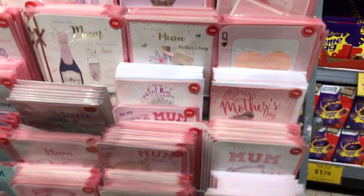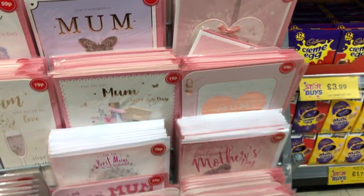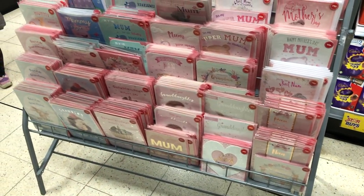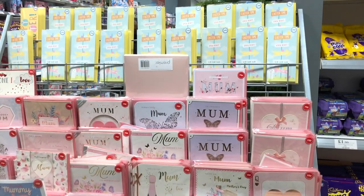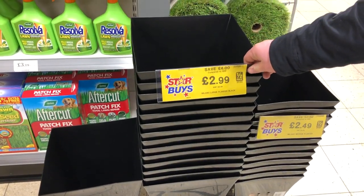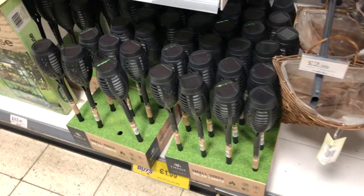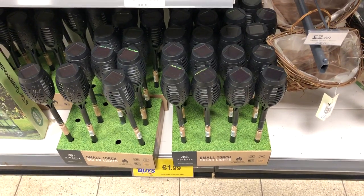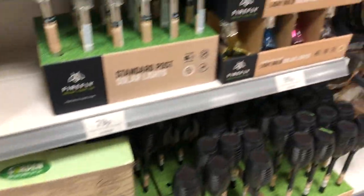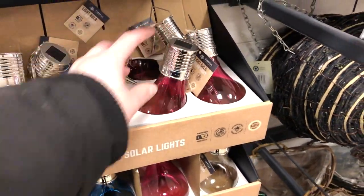Oh, they're all butterflies - ranged from 79p, 59p, 49p. That's not actually bad for a card. There's all toys in here - £3, the front box is £3, that's not bad. Got all your garden stuff coming in as well. What the hell are they? It's more solar lights, £2.